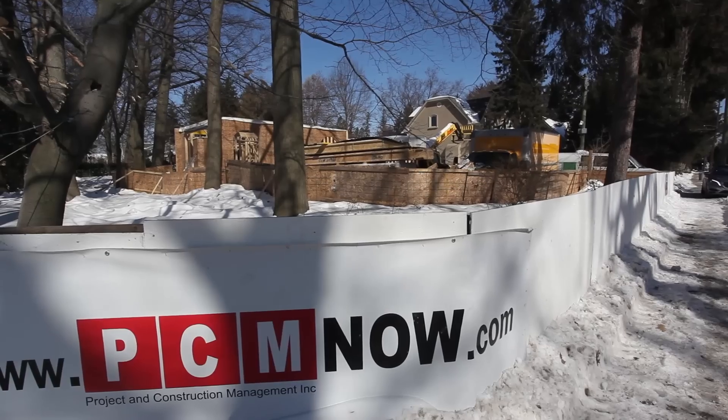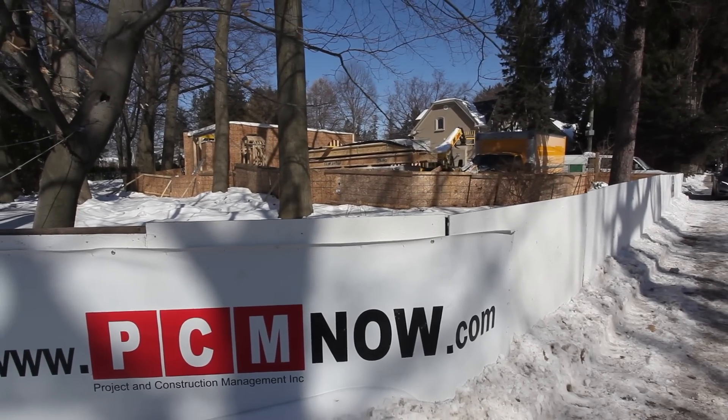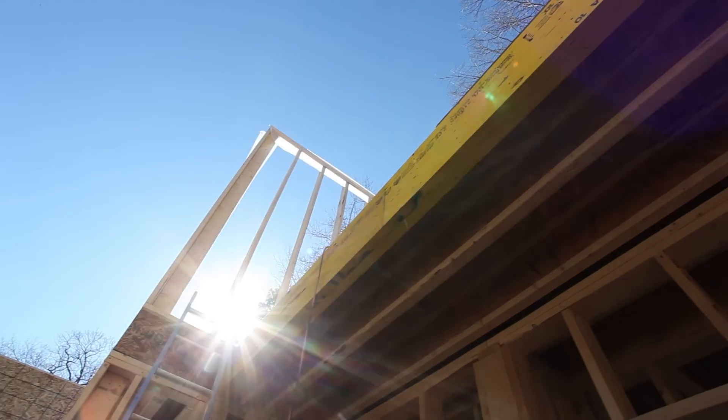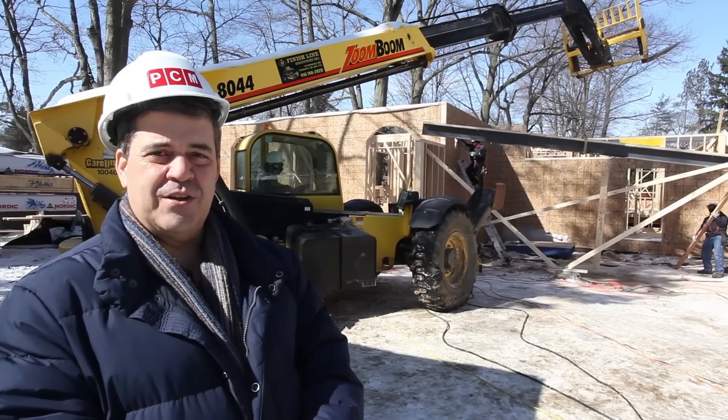Here we are in this beautiful location in Oakville, 1109 Lindbrook. This is the 2015 grand prize home for the Princess Margaret Cancer Foundation Lottery.